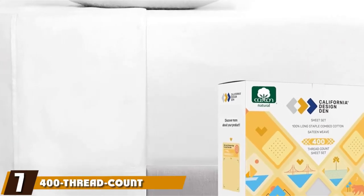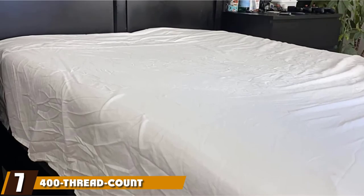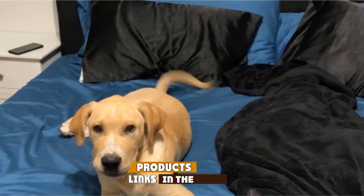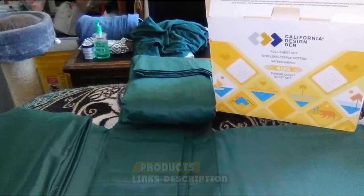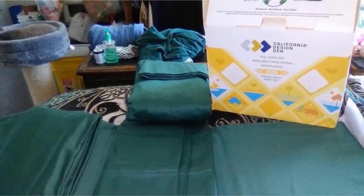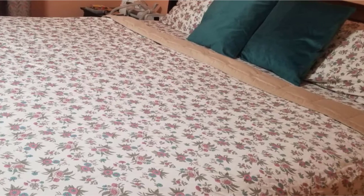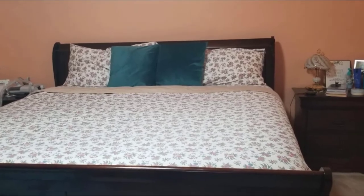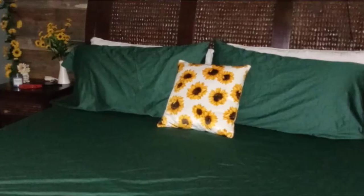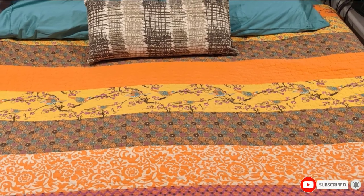Moving on to number seven, we have the 400 Thread Count 100% Cotton Sheet Set for dogs by California Design Den. This pet hair-resistant bedding has over 47,600 positive reviews. The sheets are 100% natural and certified free from harmful substances, including 100% long staple cotton fibers and a gorgeous sateen weave. The California Design Den sheets are ultra-soft with a luxurious sateen weave.